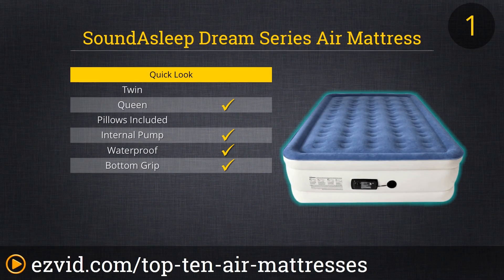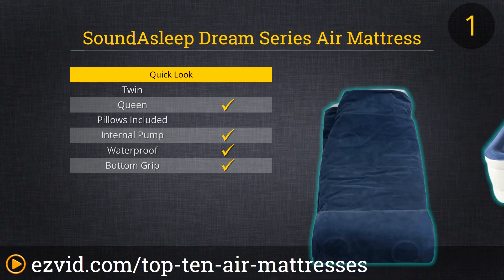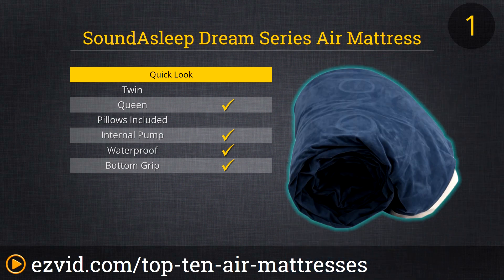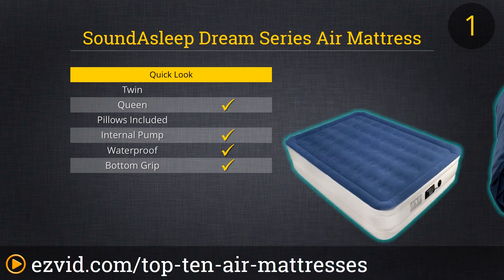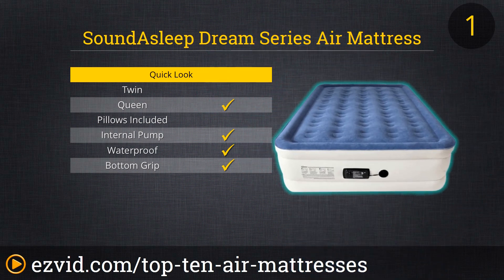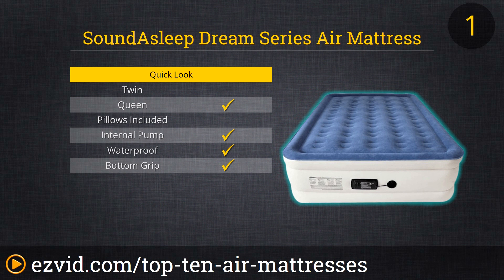Number one on our list is the SoundAsleep Dream Series Air Mattress. This is one of the most comfortable air mattresses on the market due to its 40 individual air coils, which provide a flat and stable sleeping surface. It takes about four and a half minutes to inflate and the same amount of time to deflate. It has a built-in pump that's easy to use and quiet, but must be plugged into an outlet. It sits 19 inches high, can hold up to 500 pounds, and is backed by a customer-friendly one-year guarantee.